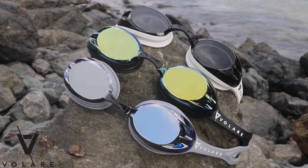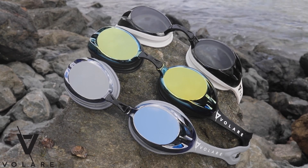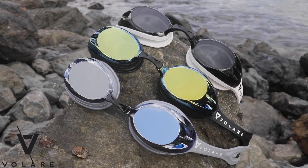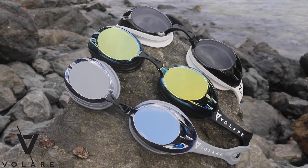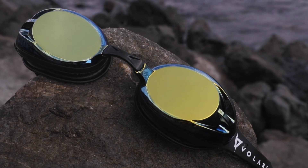Velare goggles. My favourite of the three would have to be the clearer one, which is the smoke. Nice and easy to see underwater, especially when you're taking a stroke — if you're sighting for something, it's a lot easier. For those that like reflection, the mirror and the gold one really block the sun well.